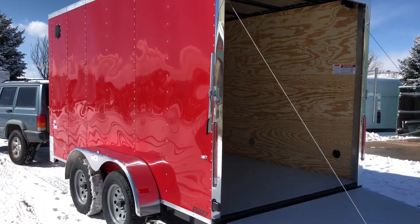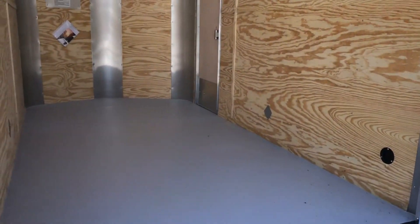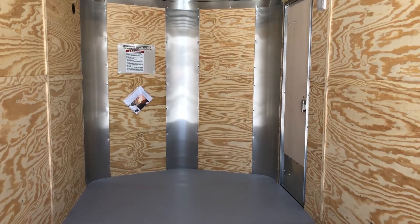Here's this side, and then we'll go inside and take a peek here. Again, painted interior floor. There's one of your side vents there. The other one's up here in this corner, so you'll get a little bit of natural cross ventilation through the trailer.